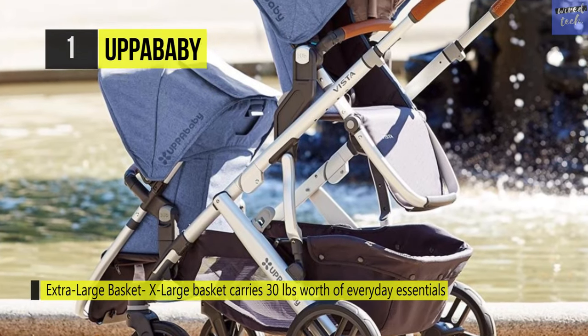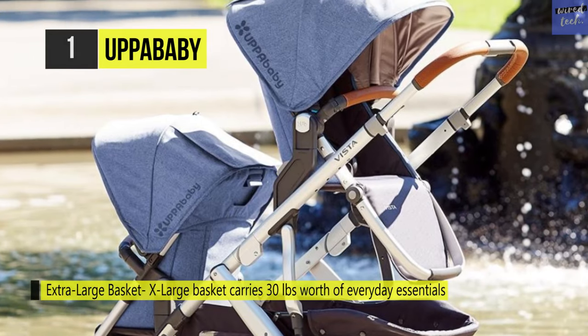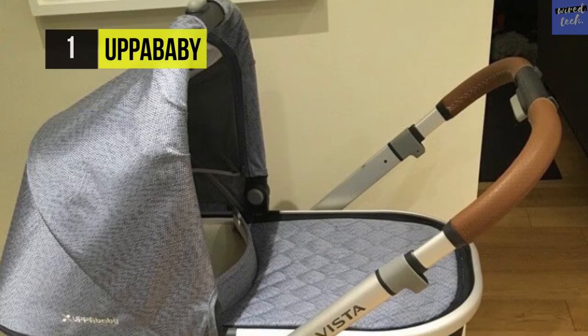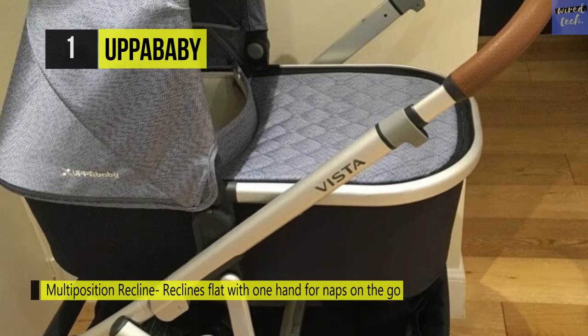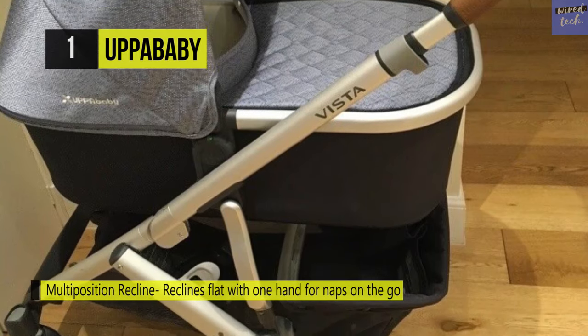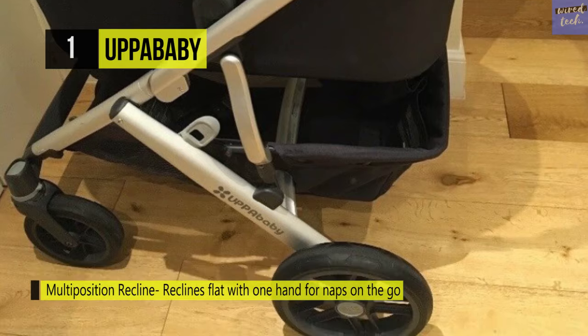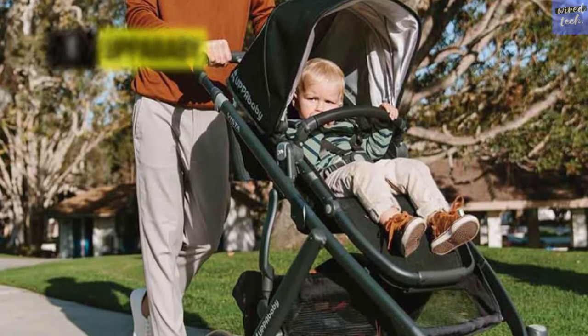The smart secure technology connects directly to the Vista, delivering a performance travel system that's the ultimate in safety and portability. It also features shock-absorbing front and rear suspension and can be folded with or without the toddler seat attached. The smart frame design combines aluminum with magnesium for optimal lightweight, durable performance.